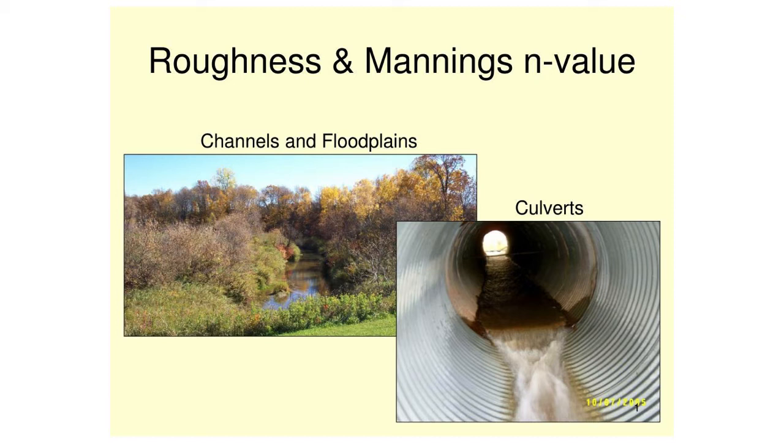Channel roughness determines how fast water can move through. If you imagine water running through tall, thick grass or other obstructions, it's going to move slower than through, say, a culvert or a plastic pipe.